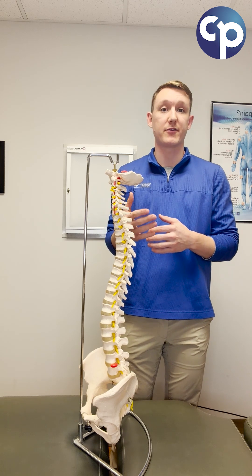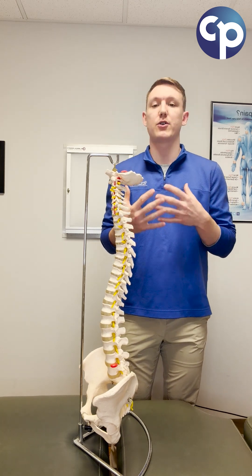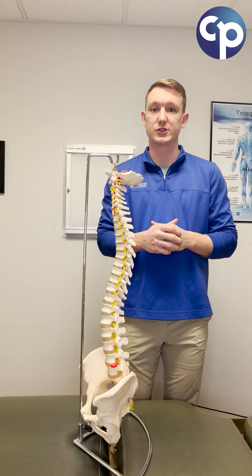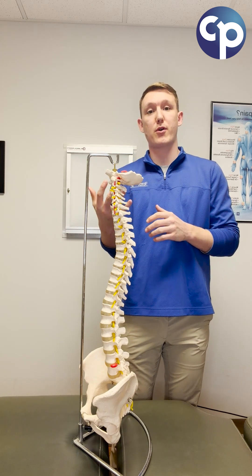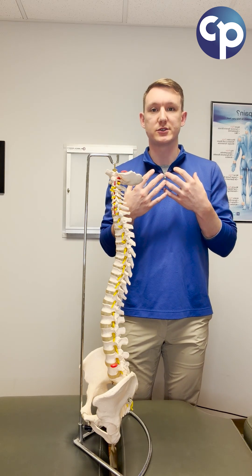The cervical spine is by far the most mobile section of our spine — that's why our head can move so freely, which is important for our awareness of our surroundings. However, this also makes the neck most prone to postural strain and overuse of some of the smaller muscles in the neck.